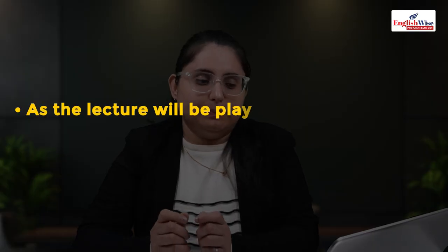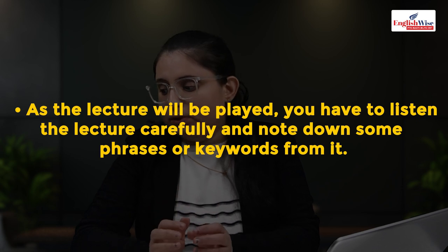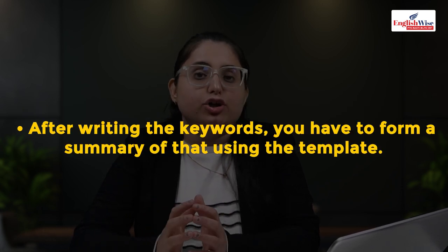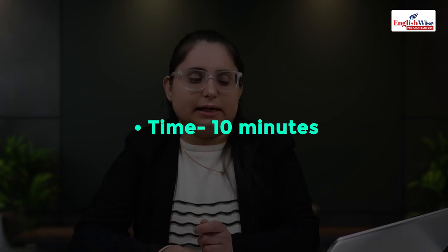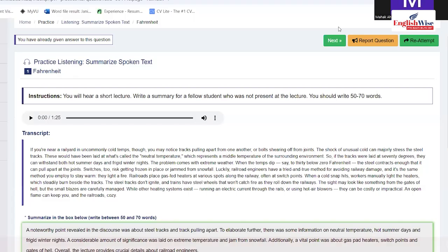As the lecture plays, listen carefully, understand it, and note down phrases and keywords. Then form a summary using a template. Word count is 50 to 70 words and time is 10 minutes. Each word carries two marks — half goes to your listening and half goes to your writing. Good spellings mean a good score in your writing portion; spelling errors will cost you points.